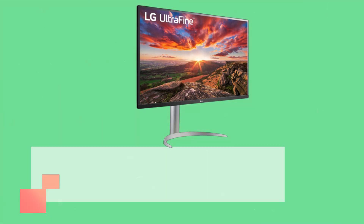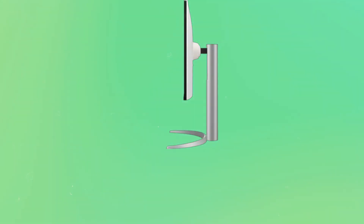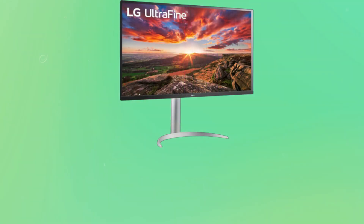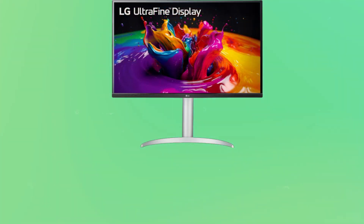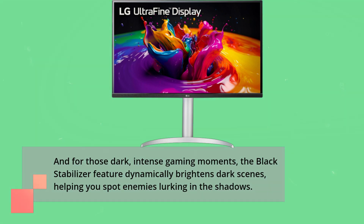Gamers, listen up. The LG UltraFine 32-inch monitor is no slouch in the gaming department. It supports AMD FreeSync Premium, effectively eliminating screen tearing and minimizing stutter, especially when paired with supported video cards like the AMD Radeon series. It reduces input lag, ensuring that your reactions to on-screen action are lightning fast. And for those dark, intense gaming moments, the Black Stabilizer feature dynamically brightens dark scenes, helping you spot enemies lurking in the shadows.